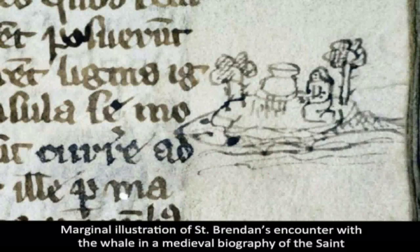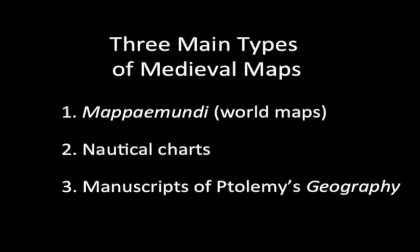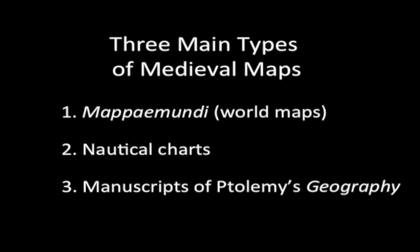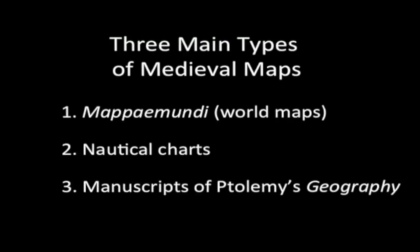The story of the whale mistaken for an island also appears in the life of Saint Brendan, a medieval Irish saint who was said to have gone on a long voyage in the Atlantic during which he landed on several islands. And since we don't see a medieval map every day, I'm going to also introduce this talk by having a quick look at the different types of medieval maps.